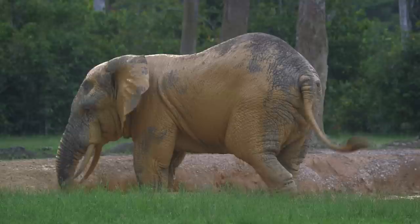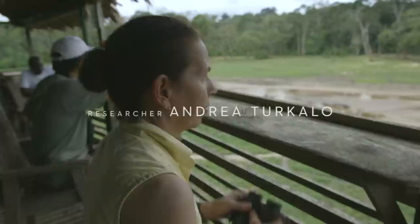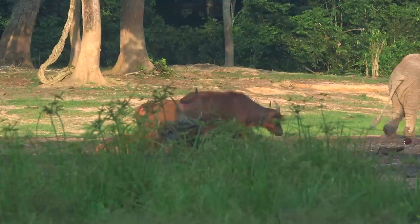Forest elephants differ markedly from savannah elephants. They're smaller in stature — I actually think they're prettier, that's my personal prejudice. They spread seeds in their dung, which pass through the gut of an elephant and then germinate. But if those elephants disappear, many of these species won't be germinated, so it'll be the end of a lot of forest trees.